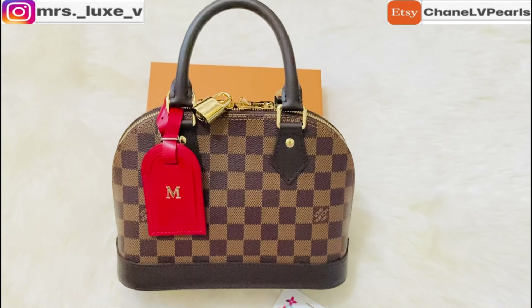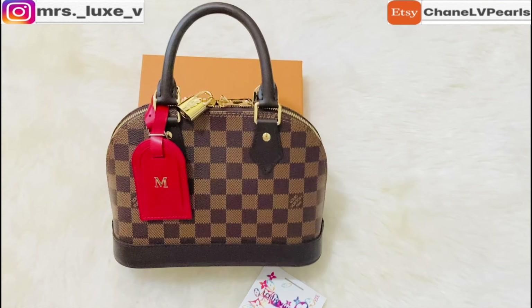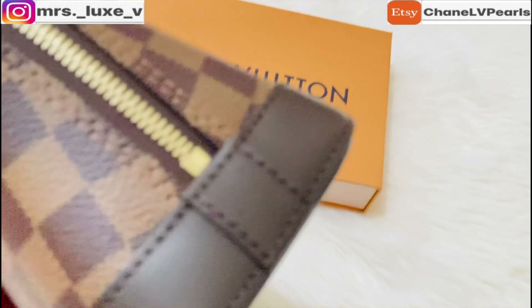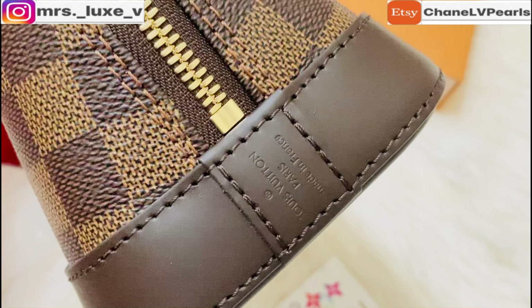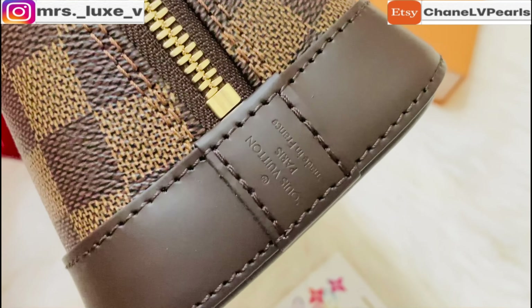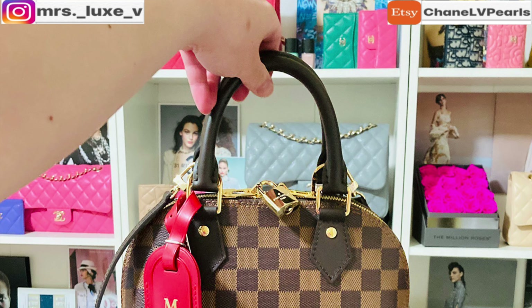I will be doing a 'what fits in my handbag' comparison of this beauty with another handbag, but I'm not certain which handbag to compare with as of yet. If you would like a comparison with one of my handbags from my collection with this Alma BB, please do let me know in the comments below.